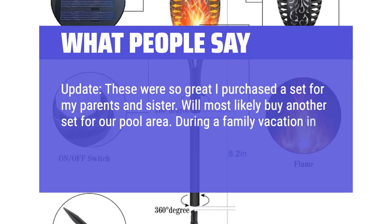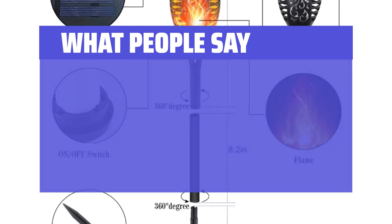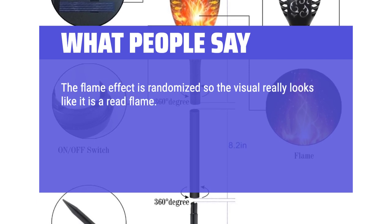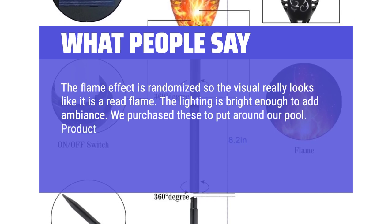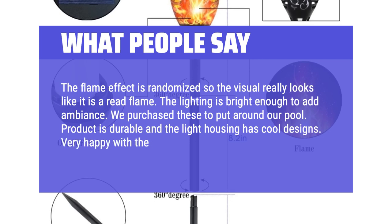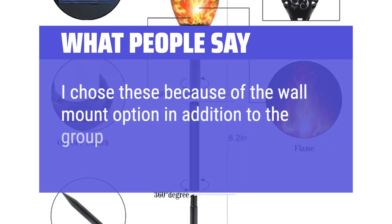During a family vacation in the mountains, the cabin we stayed at had these lights along the walkway. The flame effect is randomized so the visual really looks like a real flame. The lighting is bright enough to add ambience. We purchased these to put around our pool. The product is durable and the light housing has cool designs. Very happy with the purchase. I chose these because of the wall mount option in addition to the ground spike option.